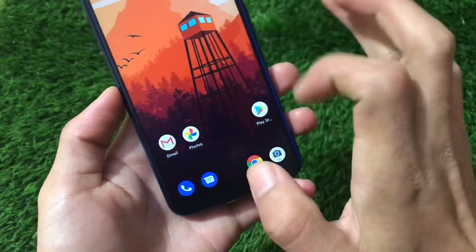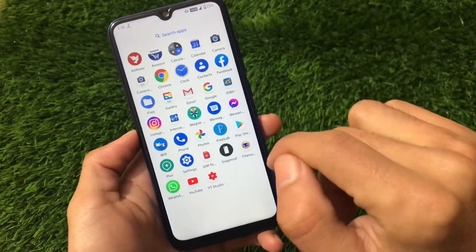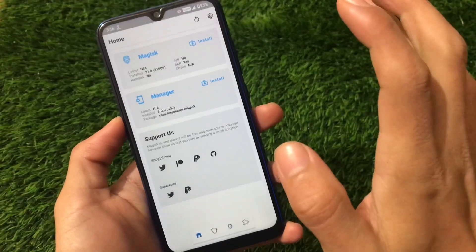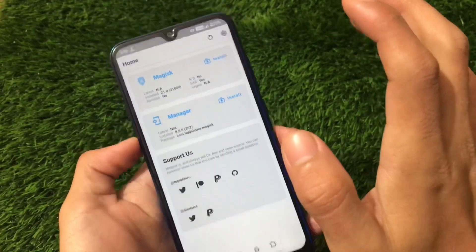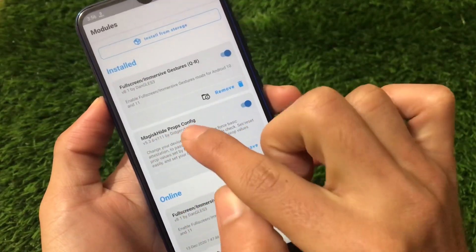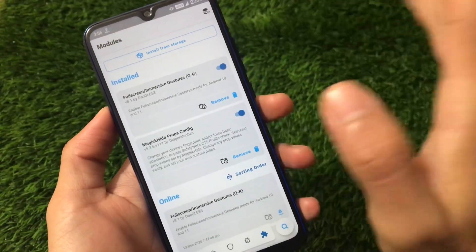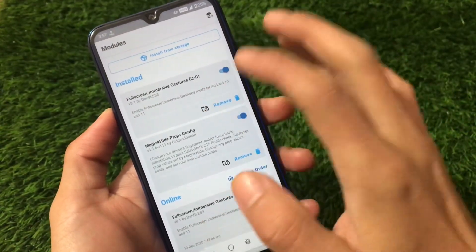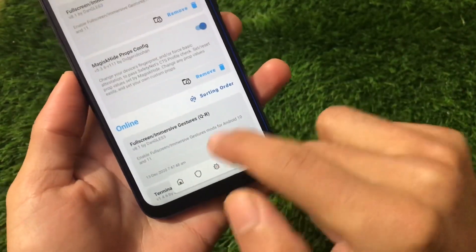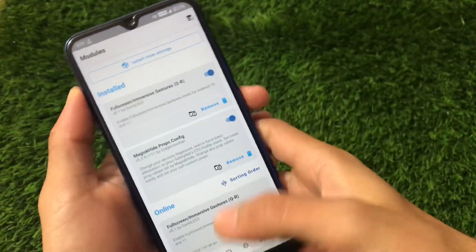The navigation bar pill is hidden, which you can't hide by default — for that you need to apply a Magisk module, and I have a video on that. Regarding safety net status, by default it's not passing, but I'm using Magisk v21.0 and I've installed the Magisk Hide Props Config module. I also have a video on how to pass safety net if it's not passing for you. For hiding the navigation pill, I've installed the Full Screen Immersive Gestures module.